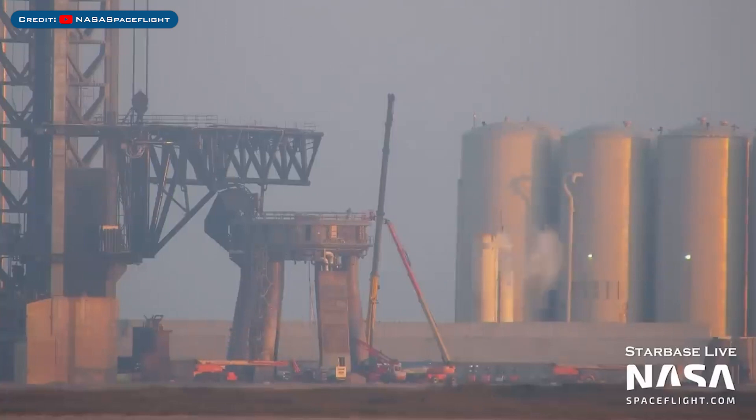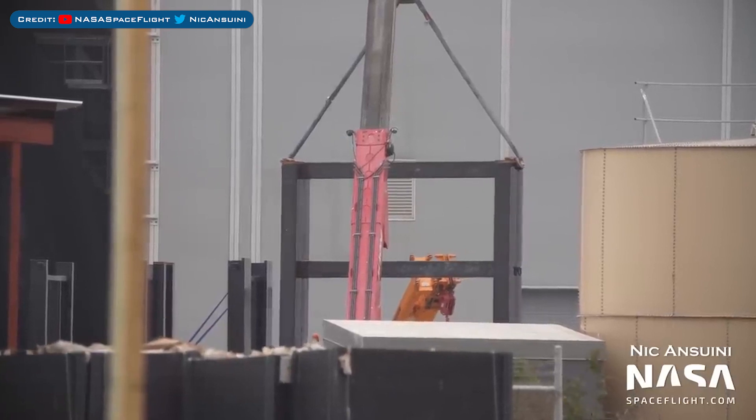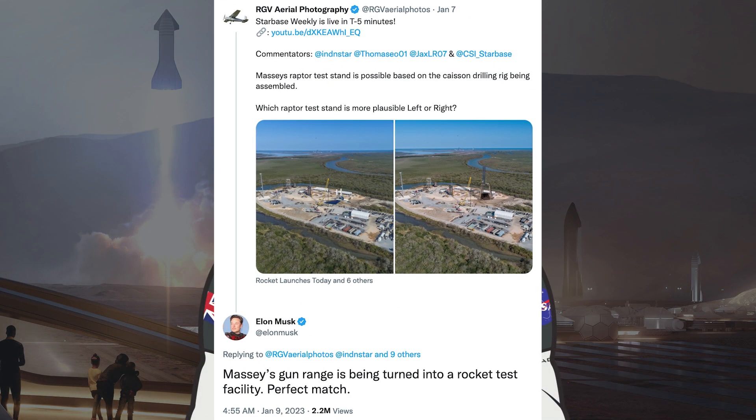Heading to Boca Chica, equipment was seen being removed from the orbital launch mount, and this structure was spotted in the production yard. Near Starbase is a place called Massey's Range, owned by SpaceX. RGV Aerial Photography posted a tweet saying Massey's Raptor test stand is possible based on a caisson drilling rig being assembled. Musk responded: Massey's gun range is being turned into a rocket test facility.